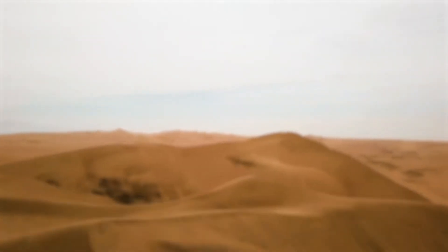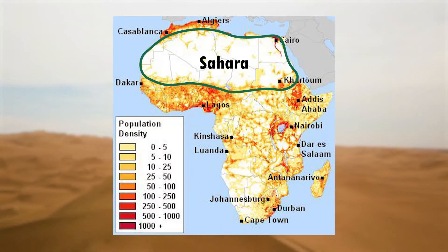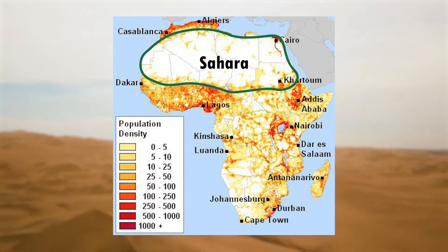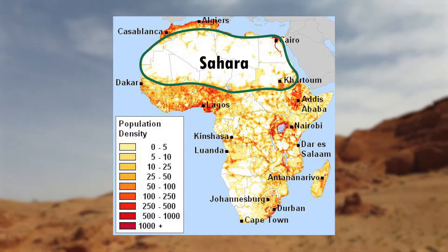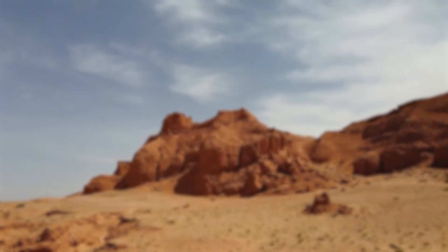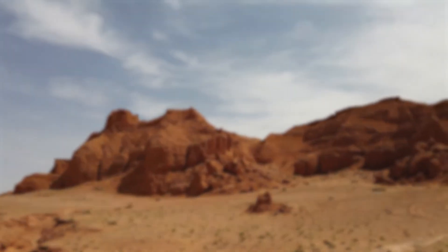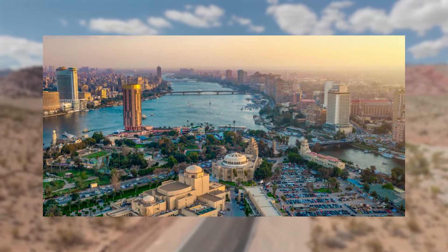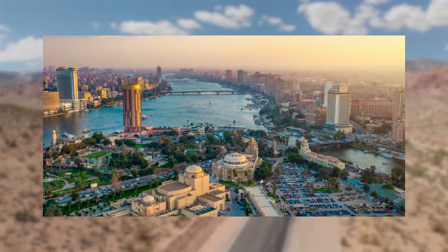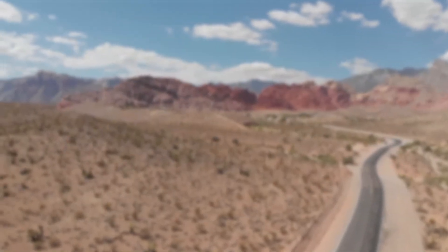Even though the size of the Sahara is similar to that of the United States, its population is nowhere close. Excluding the Nile Valley, the Sahara is estimated to contain 2.5 million people. This averages out to less than one person per square mile. The majority of these people live in cities near a lake or a reliable source of water. Some of these big cities include Tripoli in Libya and Cairo in Egypt.